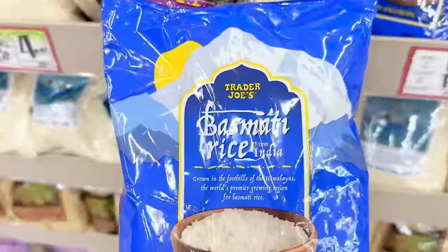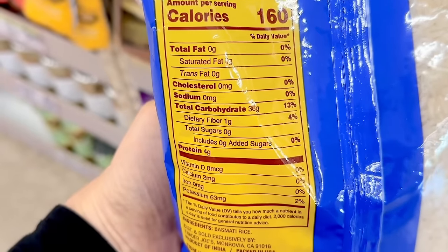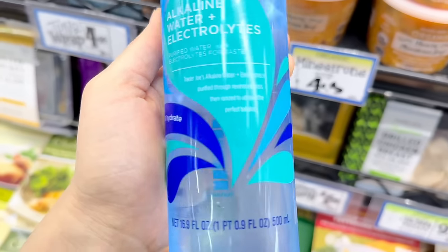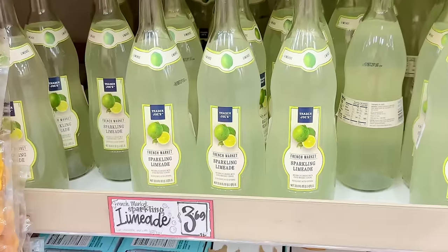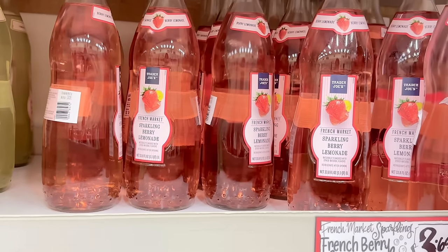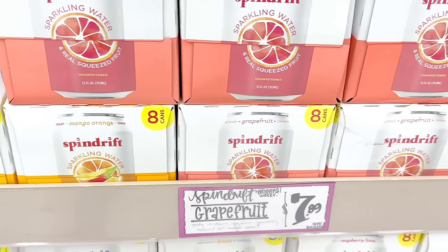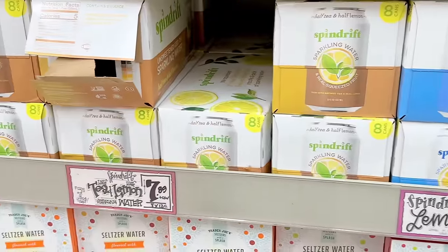The basmati rice looks like it has new packaging in a bright blue bag — Trader Joe's also has organic basmati and brown basmati, and this is $3.29 a bag. The alkaline water includes electrolytes and is zero calories at $0.75. There are lots of sparkling beverages to choose from this spring: sparkling limeade, sparkling lemonade, sparkling berry lemonade for $3.69, and Italian grapefruit soda for $3.49. There are also lots of Spindrift flavors right now — orange mango, grapefruit, raspberry lime, lemon, and tea and lemon — and an eight-pack is $7.99.